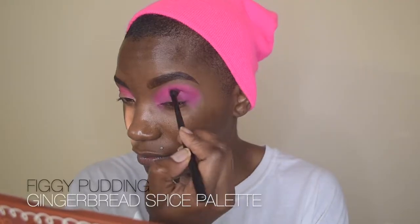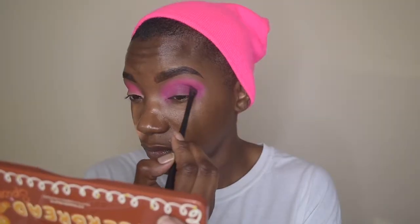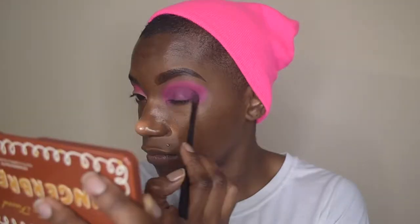We're now moving on to the next shade — Gumdrop, a super vibrant pink — and placing that directly on top of Looky at My Cookie. Once that's placed, we move on to the third shade, Figgety Pudding, placing it directly into the crease and on the outer corner, then blending inward.